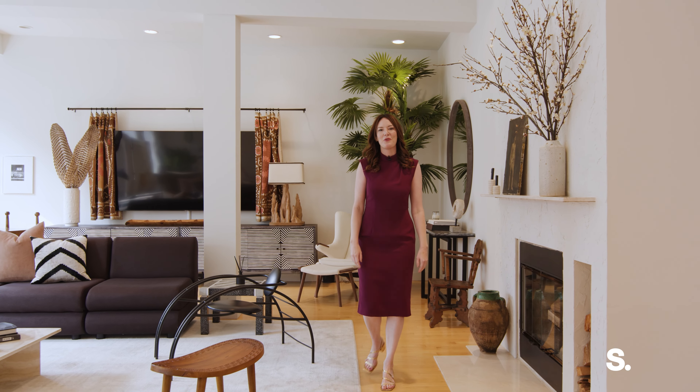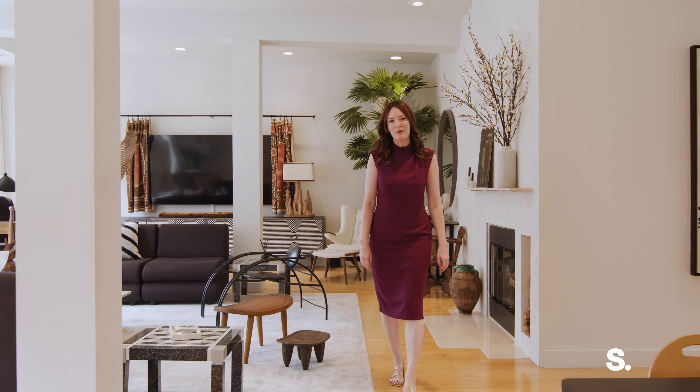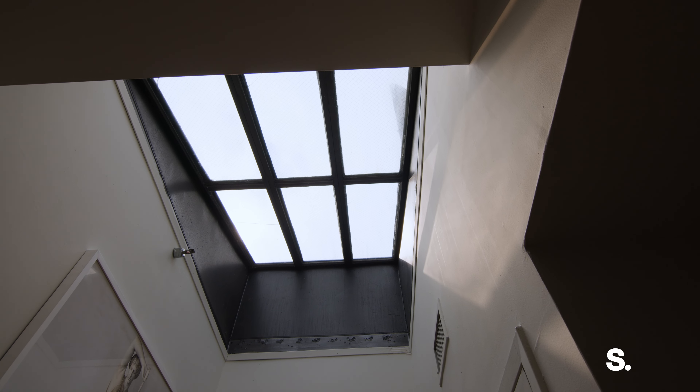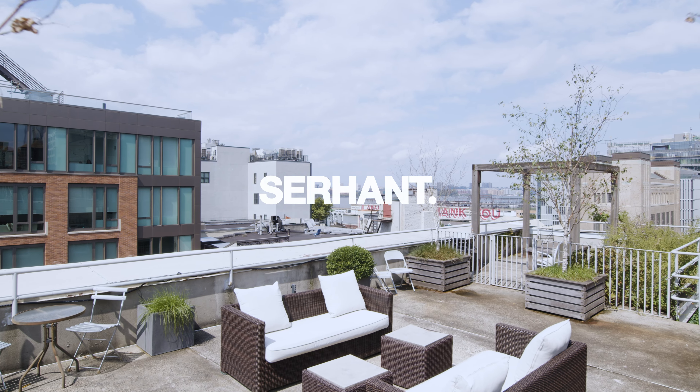Hi, I'm Krista Nichols. Welcome to 459 Washington Penthouse 7S. This AD100 designer ash loft has been completely reimagined. Three bedrooms, two and a half baths, two fireplaces, and three skylights. There's even your own private rooftop terrace that's over 600 square feet. Let's take a look inside.